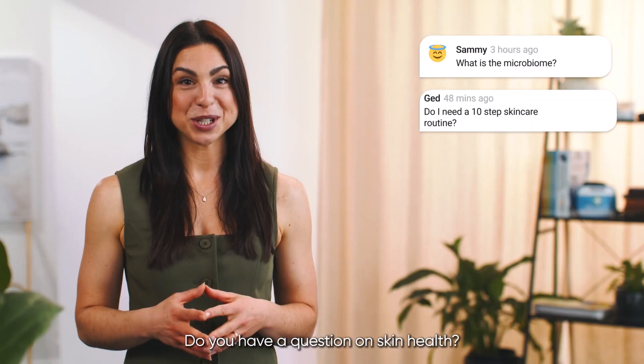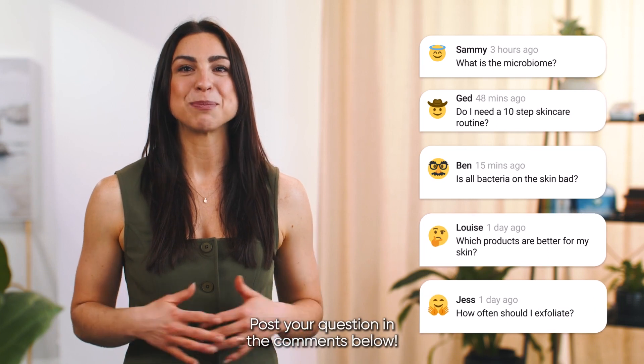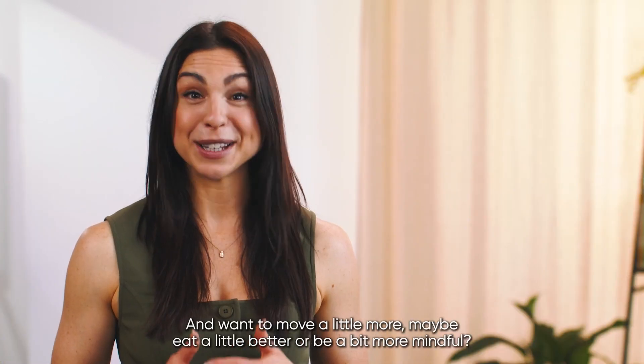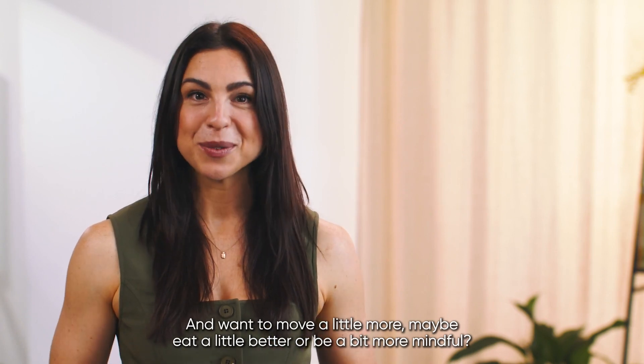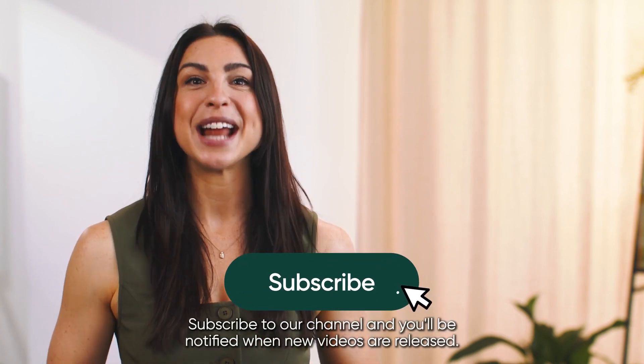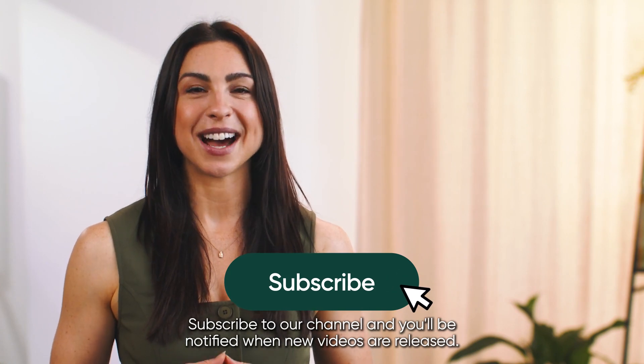Do you have a question on skin health? Post your question in the comments below. Want to move a little more, eat a little better or be a bit more mindful? We've got you covered. Subscribe to our channel and you'll be notified when new videos are released.